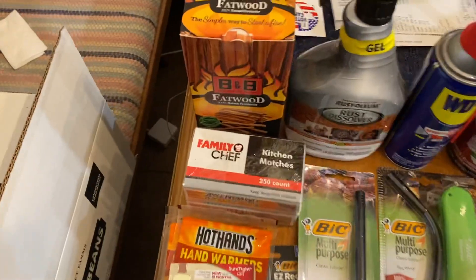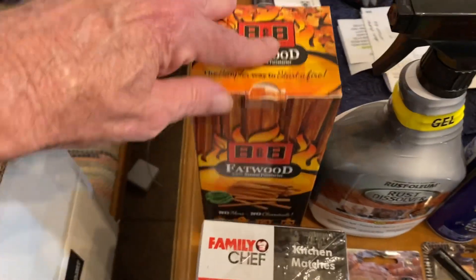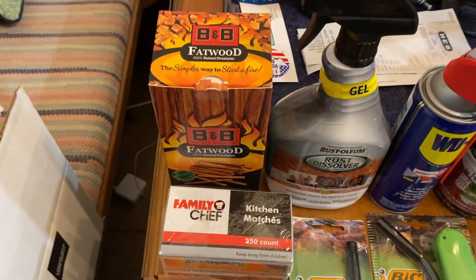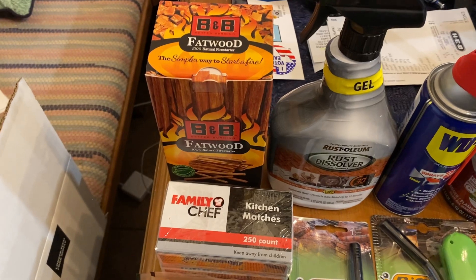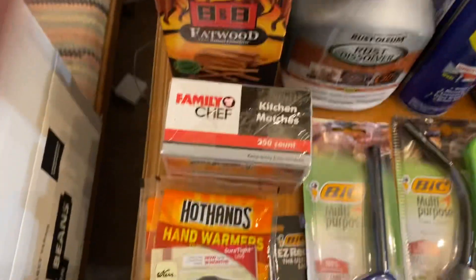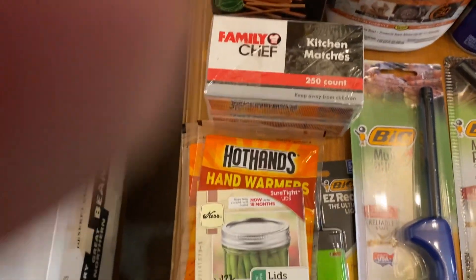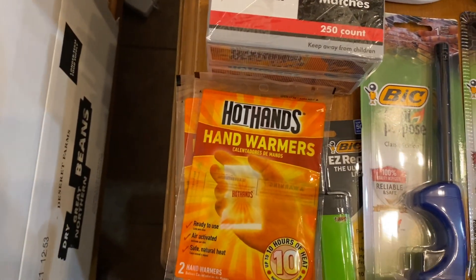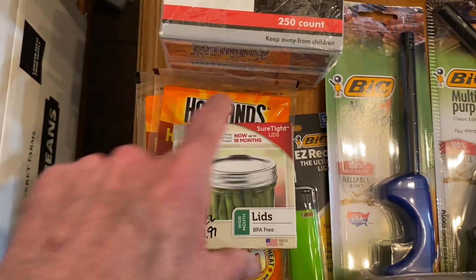On this side we're going to focus on the non-edible items. I bought some B&B fatwood — these are rather long sticks — and I want to break them up and see how that does inside of my Kelly kettle. Two boxes of Strike Anywhere matches, two packages of Hot Hands. That's all they had left. You just open them up and when they're exposed to the air they get hot.